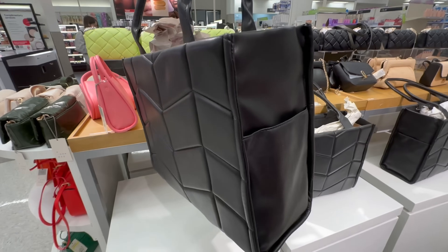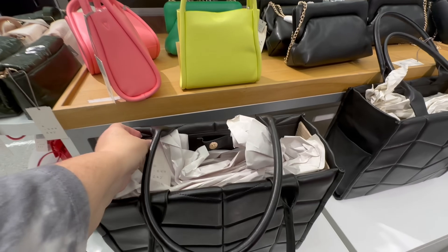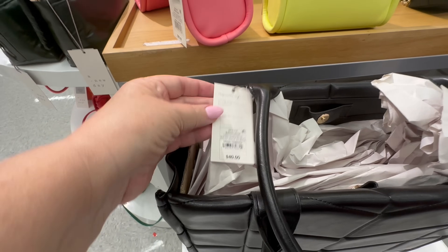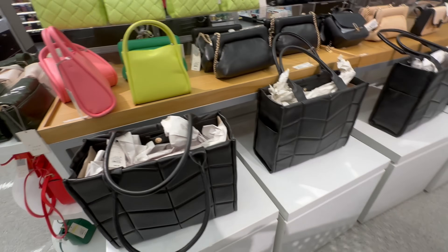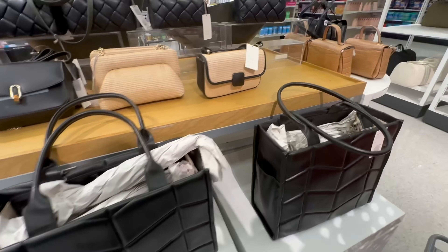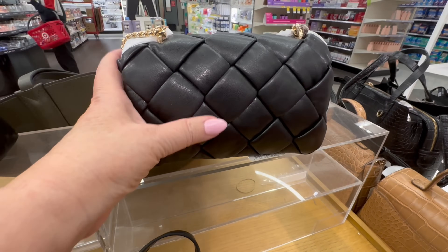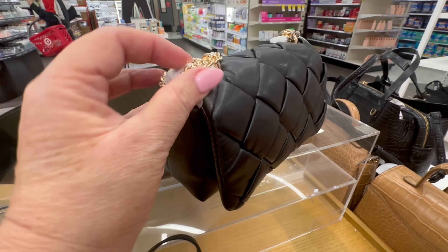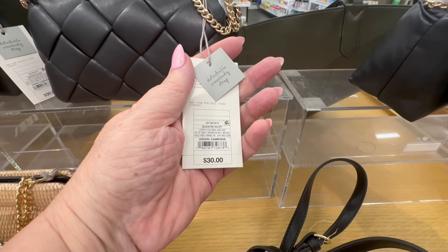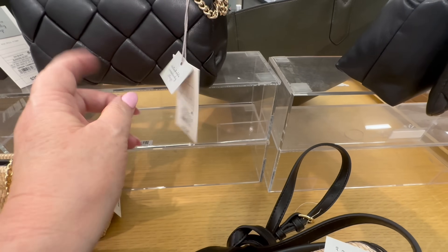This tote — if you're a mom and you have things to carry, this tote would be great. It was $40. That is a nice structured black tote to have; I did like that one. And I'm touching the padding on this one too, just to see how it feels. It is $30.